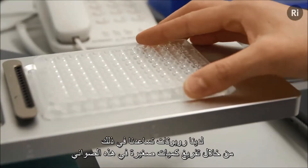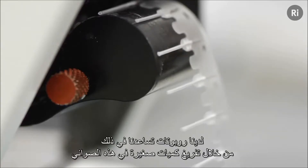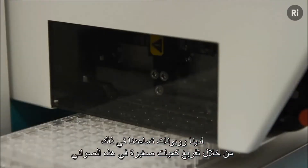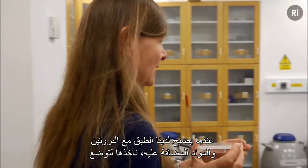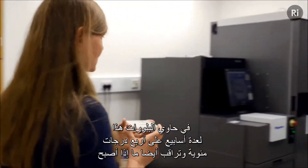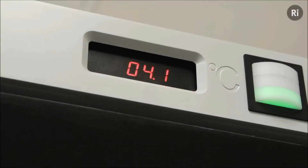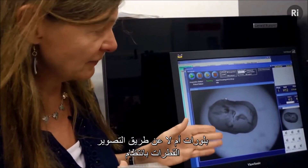We have robots that help us do that by pipetting small volumes into these trays. Once we have the tray with the protein and additives in, we take it to this crystal hotel, which holds the tray for several weeks at four degrees centigrade and also monitors whether we have crystals or not, by photographing the tray drops regularly.